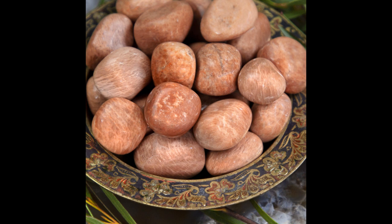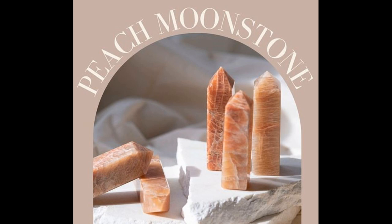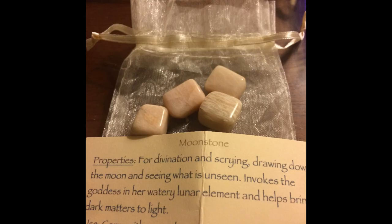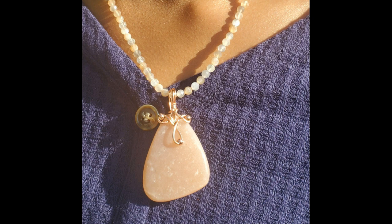Peach Moonstone is orange or peach in colour. The ancient Romans believed it to be made from the rays of the moon, as it represents new beginnings, healthy communication and loving relationships. It stimulates creativity and helps us to face change with courage, with its calming, gentle and harmonious energy. Consider carrying a piece if you are angry, anxious or depressed, since it connects with the divine spirit and unblocks all the chakras. Physically it helps with childbirth, fertility, menstruation, pregnancy, hormones and the digestive system, and also helps to protect the eyes, skin and immune system.